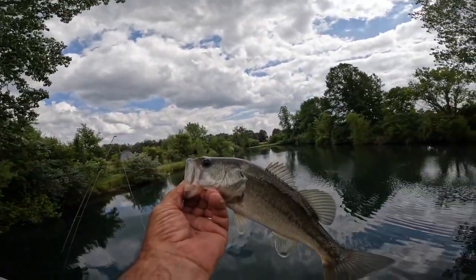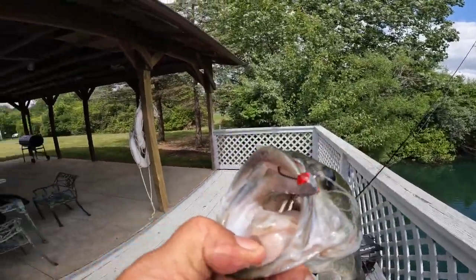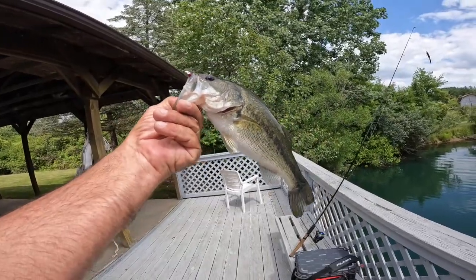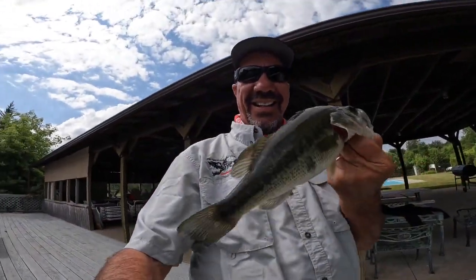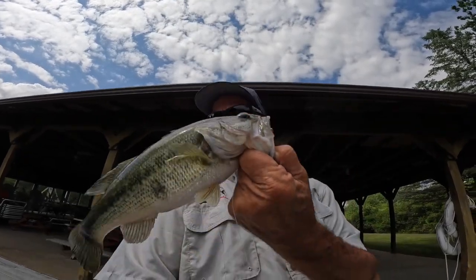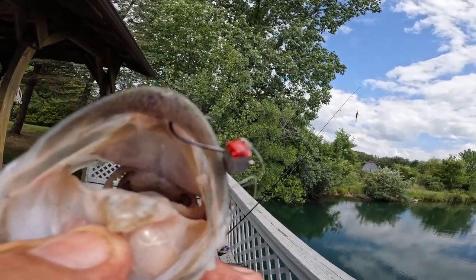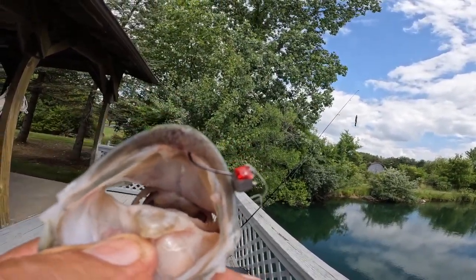Number five. You're not gonna believe this. I've got the vegan meat on a little DOA Terrorize Mini hook. And look at the size of that bass that came up out of there. This is the biggest one I've caught so far — actually number six for today. A good little pound and a half, probably 13–14 inches. On that little DOA Terrorize Mini, shoved on there with some of that vegan meat. And they like it.